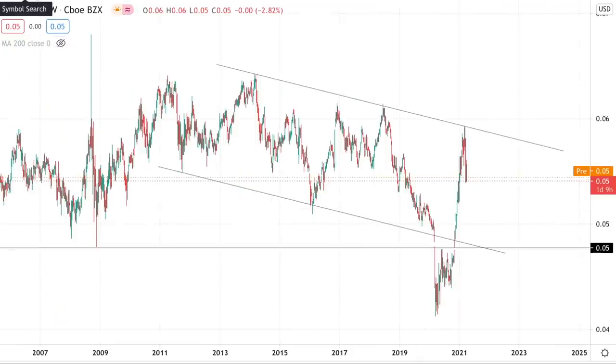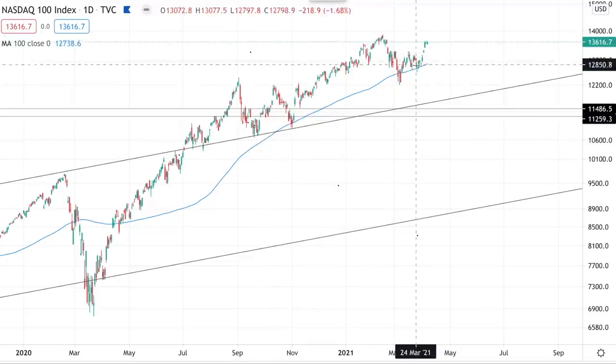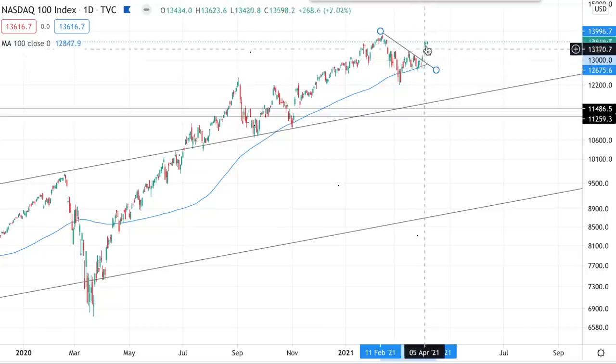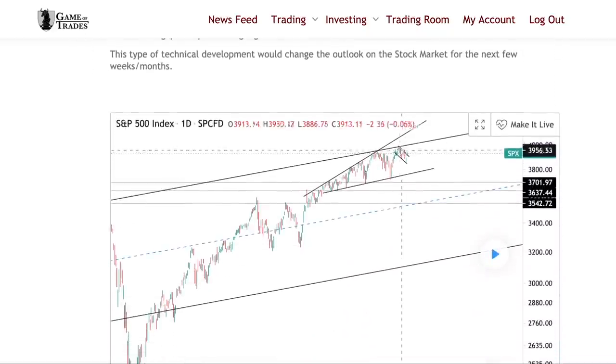Let's move on to the next sector — and that is, of course, the NASDAQ 100. The NASDAQ has recently made a beautiful bounce off its 100-day moving average right here and broke out above its downtrend line resistance, triggering that impulsive breakout. This is something we were watching closely on GameOfTrades.net with our members, as the S&P 500 was forming a bull flag pattern and was ready to break through that resistance level.